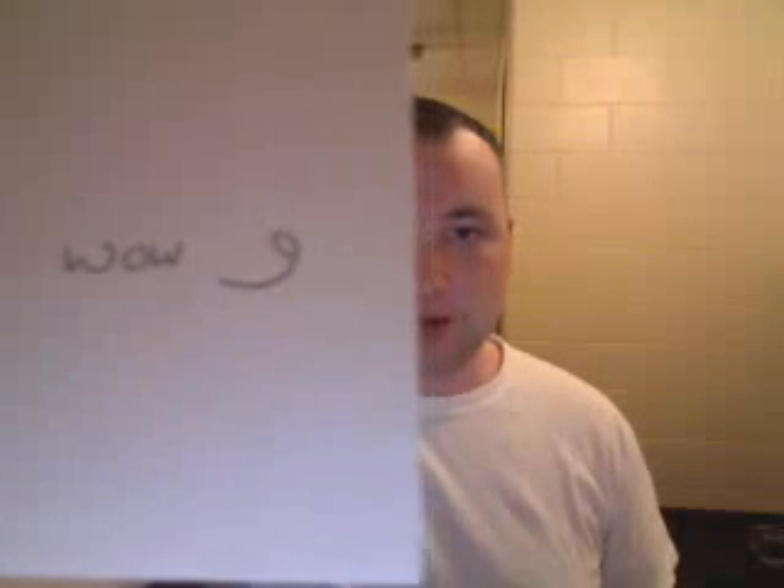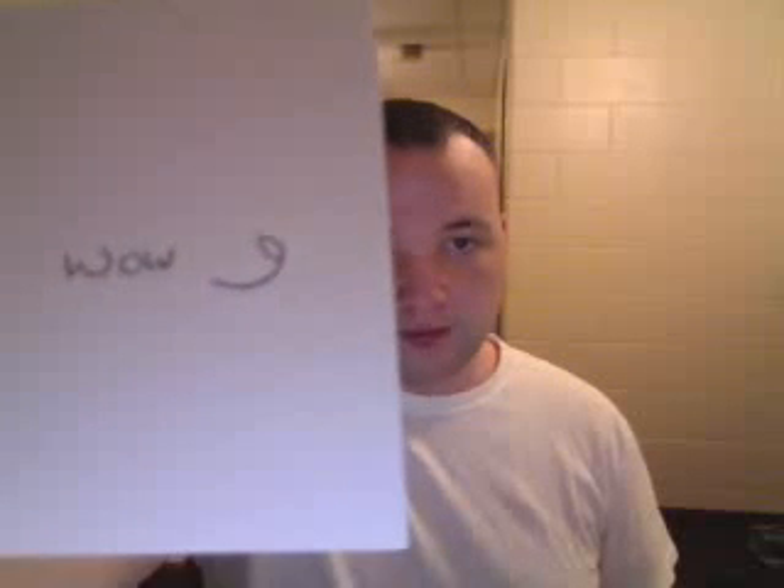This is Waw. It can be pronounced as an 'oo' or a 'wah' sound. So this letter has two sounds — wah or oo.